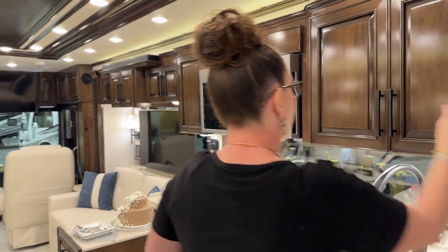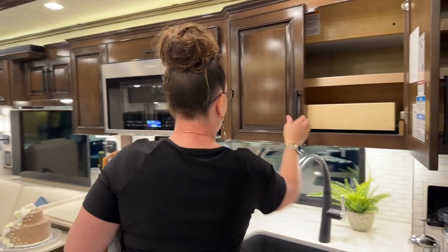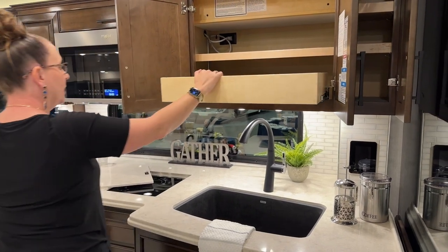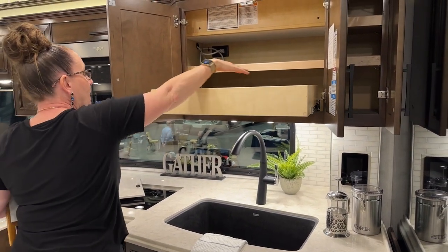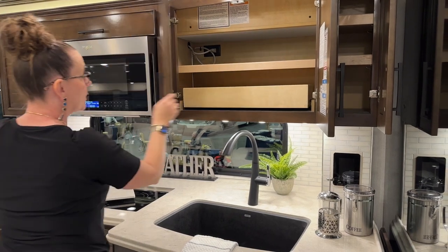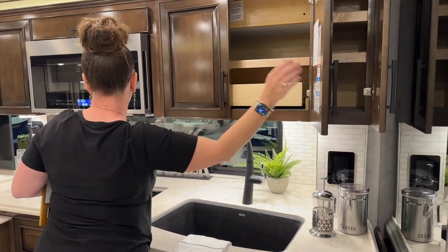Here in the 4551 we have a starboard-side bath and kitchen. We have this full extension slide so you can get all the way to the back without having to reach — very appreciated for those of us who are vertically challenged.